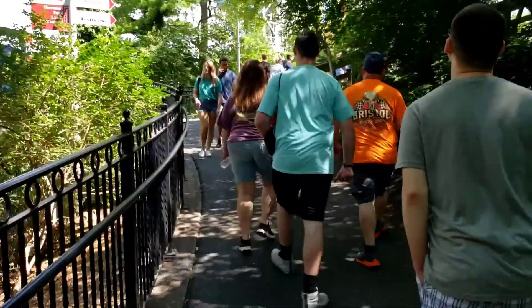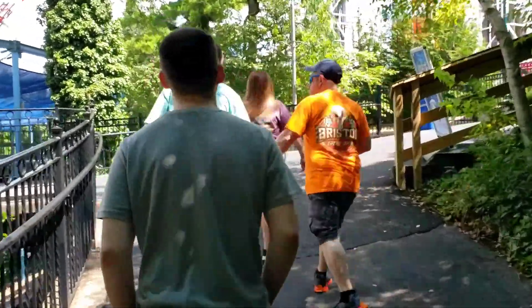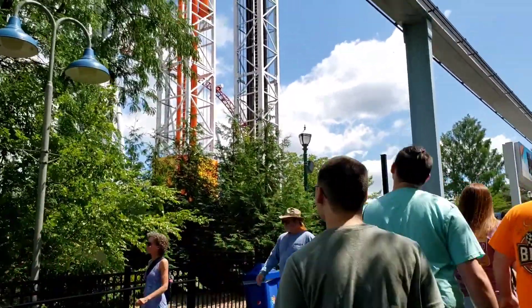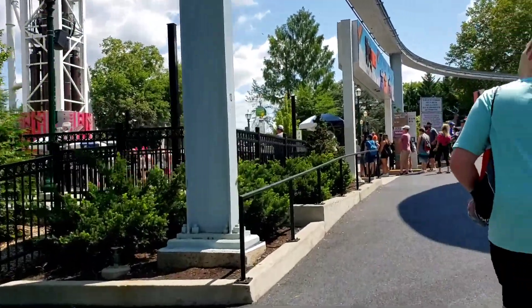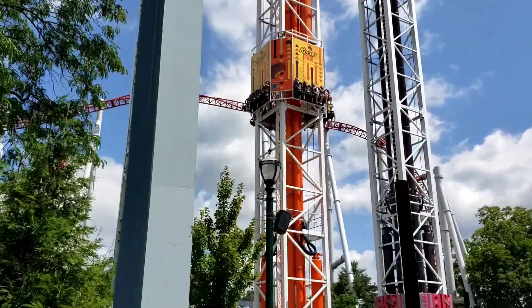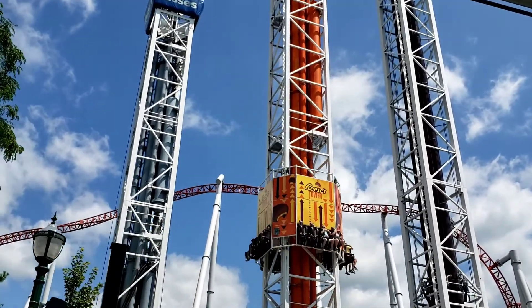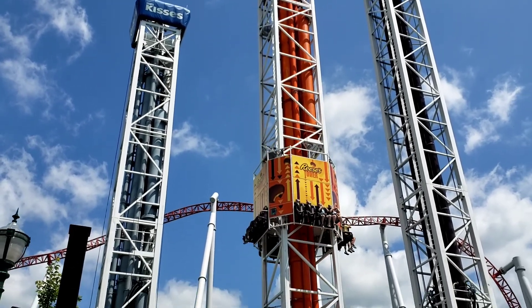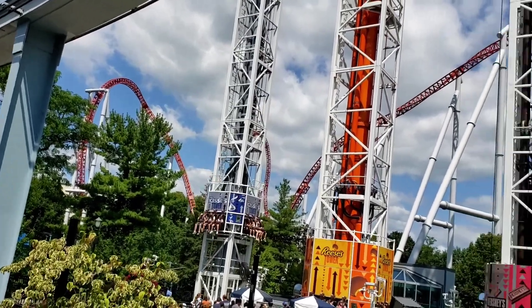Coming up on most of the drop towers. They're kind of noisy — I hope you can hear me over the noise. There they go. That's three drop towers, three different sizes.